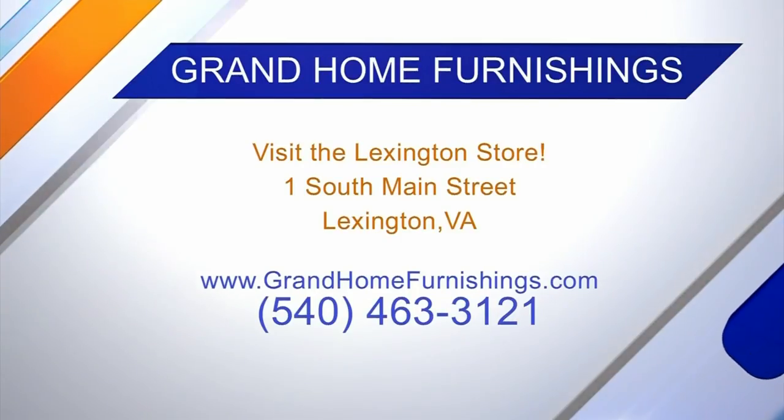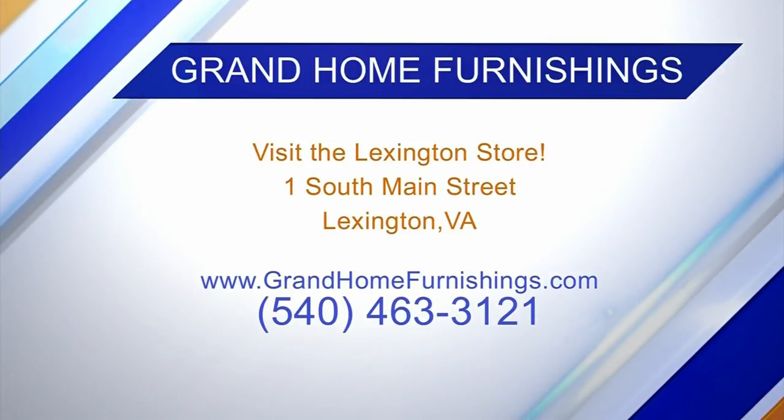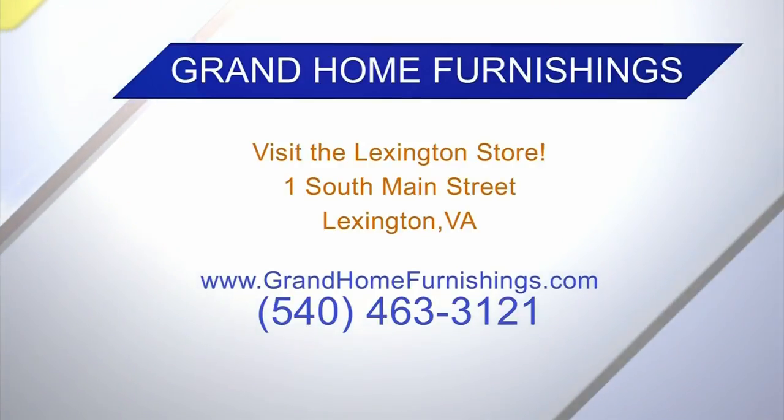Function — absolutely. So if somebody wants to come out and test them, they certainly can do that, and like you said, you can special order. We are located right in the heart of downtown Lexington, 1 South Main Street — right across from the old courthouse, if you know where that is. Thanks so much for having me out, John. Thank you for coming.